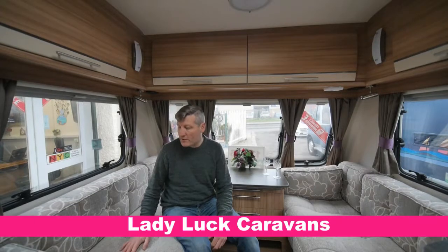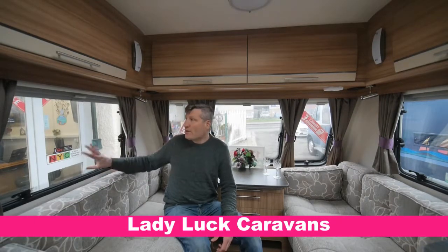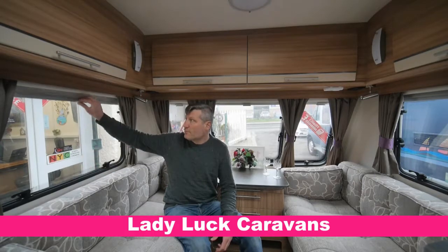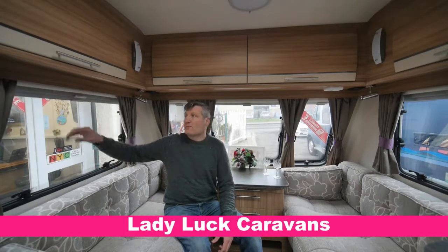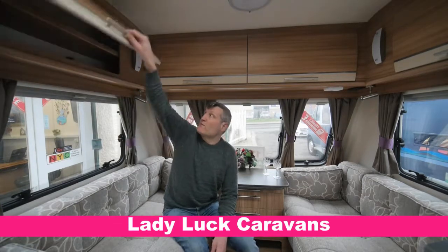Here we are inside the living area. So it's a parallel lounge here with lovely contemporary furnishing and matching drapery. Got windows that open out all the way around, and they've got fly screens on them as well. Lots of spotlights for dimmer controls. Storage all the way around as well.